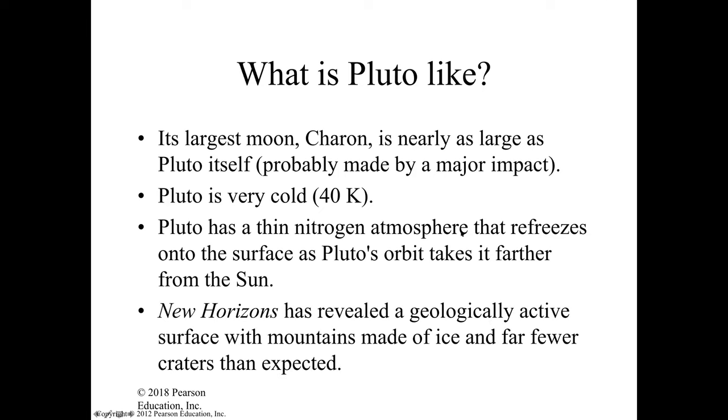The New Horizons mission has revealed geological activity on the surface of Pluto. We had no idea that a planet so far away could be active until we sent the New Horizons mission to specifically observe and look for behaviors of Pluto.